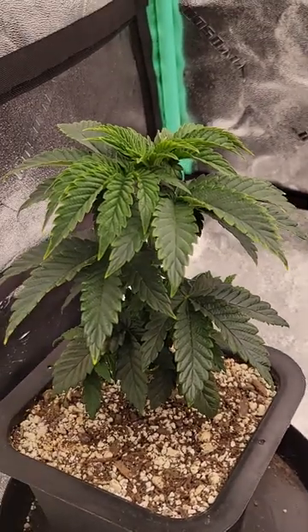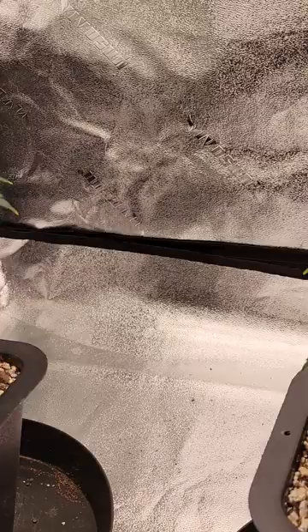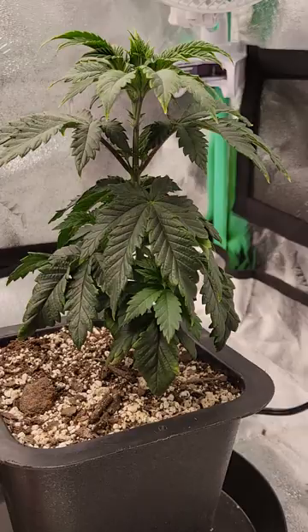Yo yo yo, what is going on, it's your man Canna Pro. It's been a little while and you're probably wondering what the hell these are, because the last time you guys heard from me I was popping seeds — but they were not these. These are Gary Payton S1 feminized, I got from a good friend of mine, very smart, knowledgeable person. These are some lovely ladies.